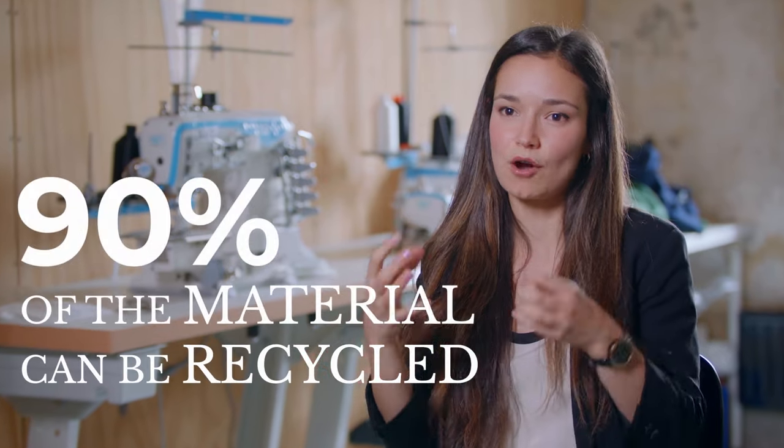The combination of smart stitch and smart disassembly ensures that all textile products are separated, and this allows you to recuperate up to 90% of the material.